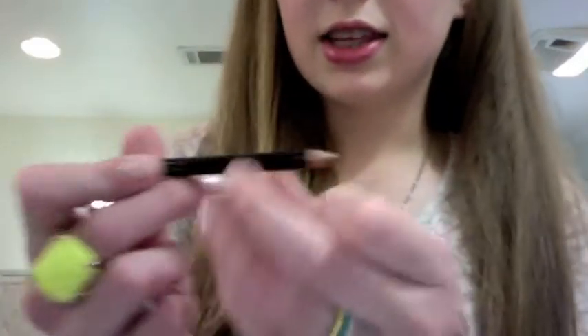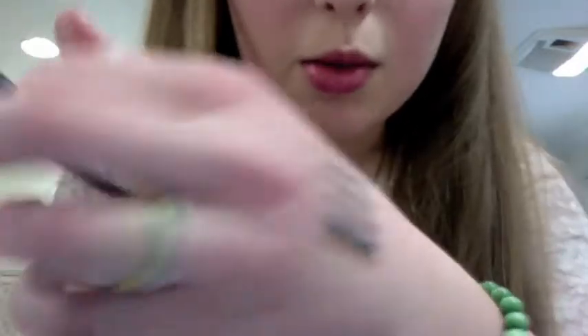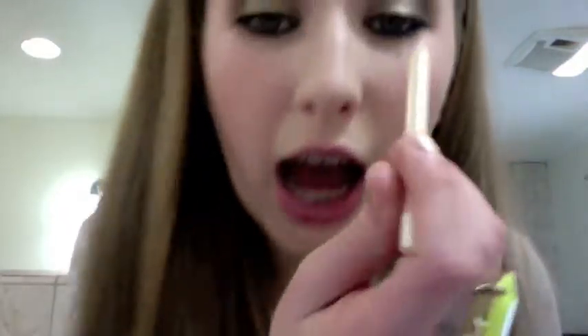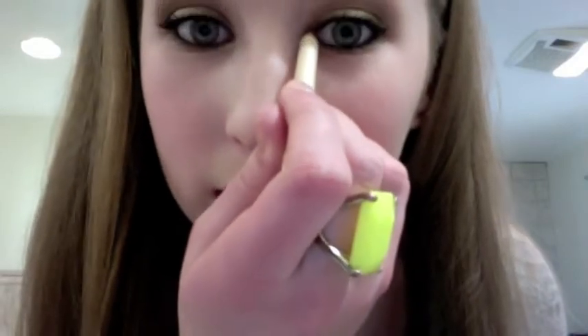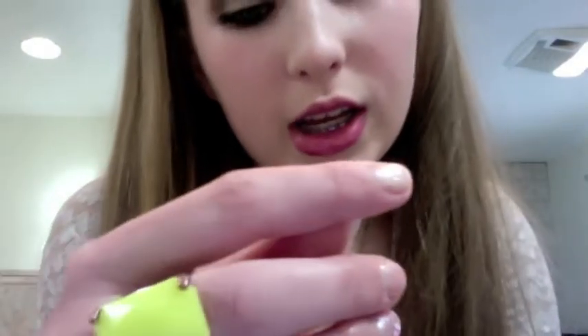Then I like this Lancome Le Crayon Khol in Golden Gold Blaze. They probably don't have it anymore, but a gold eyeliner just really defines my eyes. I like wearing gold because I feel like it brings out the gold in the middle of my eyes and matches the undereye area really well. Then, for highlighting the inside corner of my eye, I really like to use the Hello Kitty Happy Cloud for Sephora.